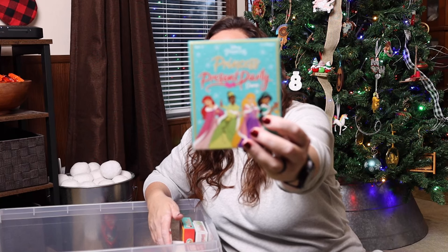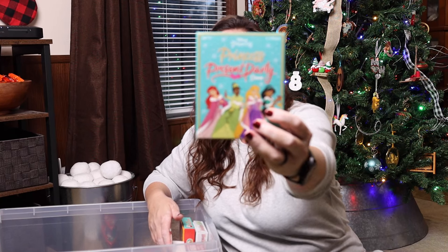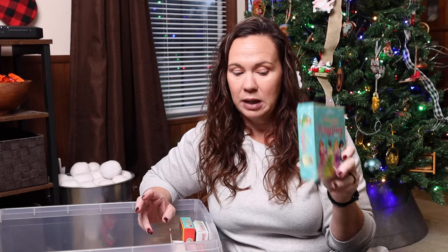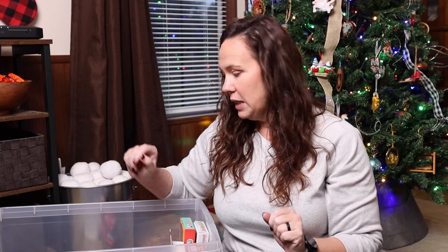Princess Present Party — I think we're probably passing this one on this year. We played it last year. Emily's definitely outgrown it. This is more of like a three-plus. She's also not really super into princesses anymore, so I think I'm probably gifting that one to a niece.